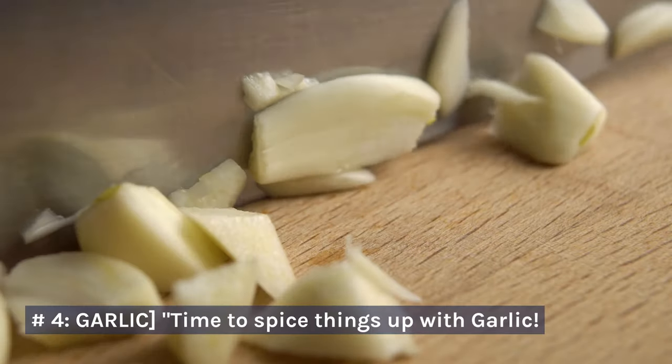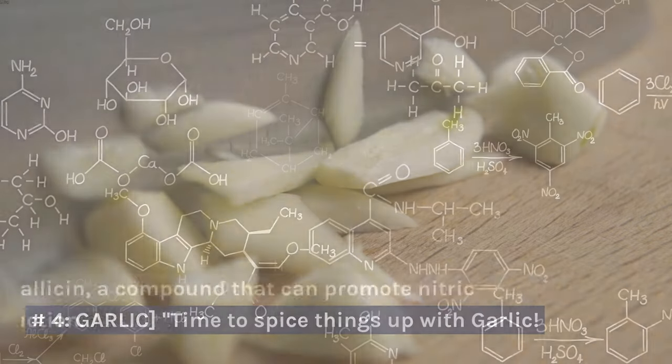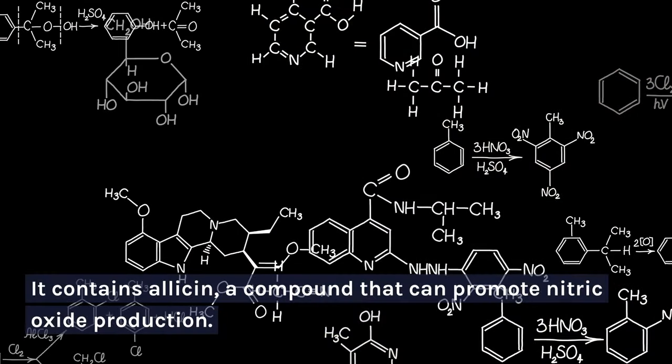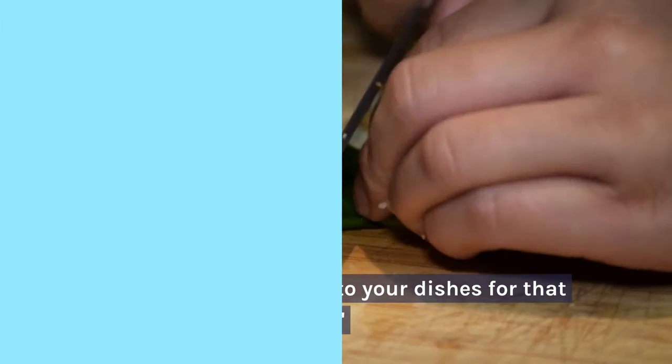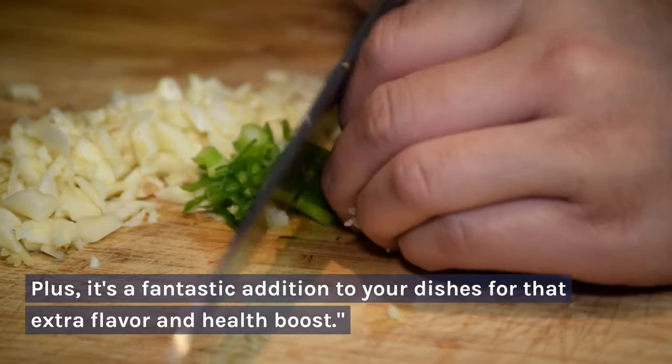Number 4: Garlic. Time to spice things up with garlic. It contains allicin, a compound that can promote nitric oxide production. Plus, it's a fantastic addition to your dishes for that extra flavor and health boost.